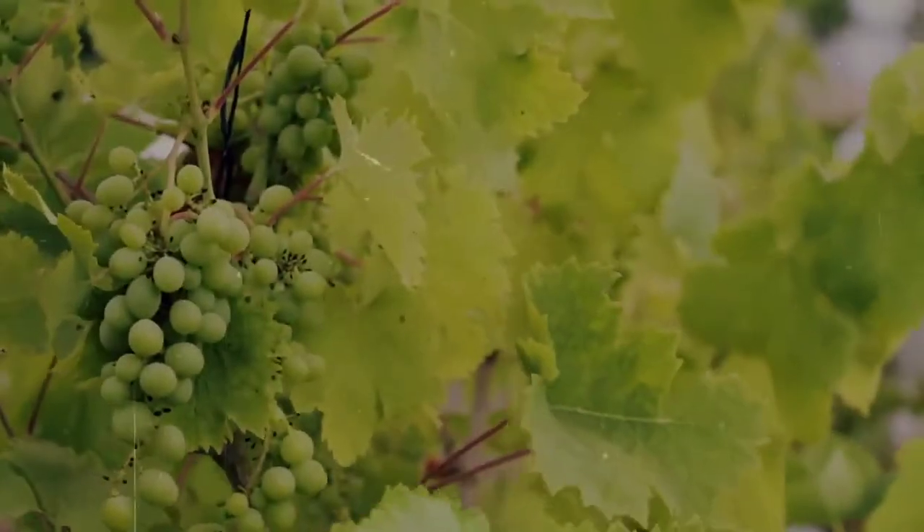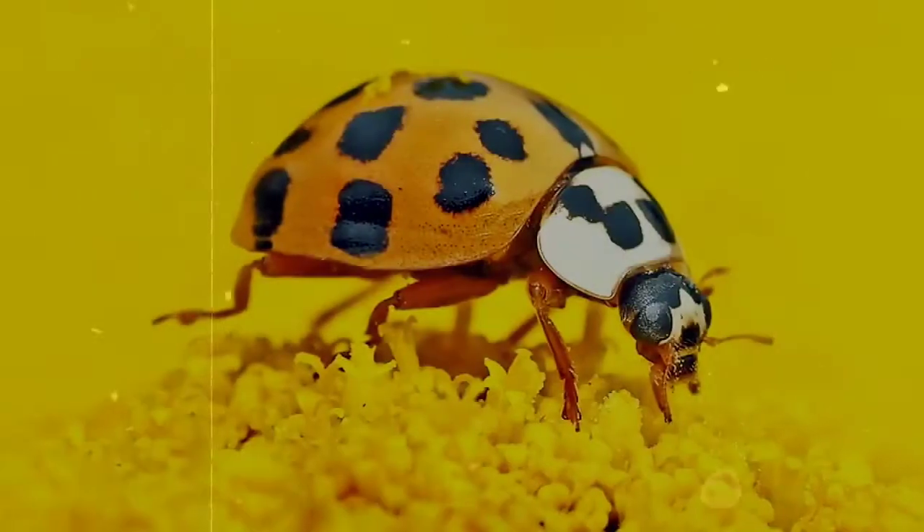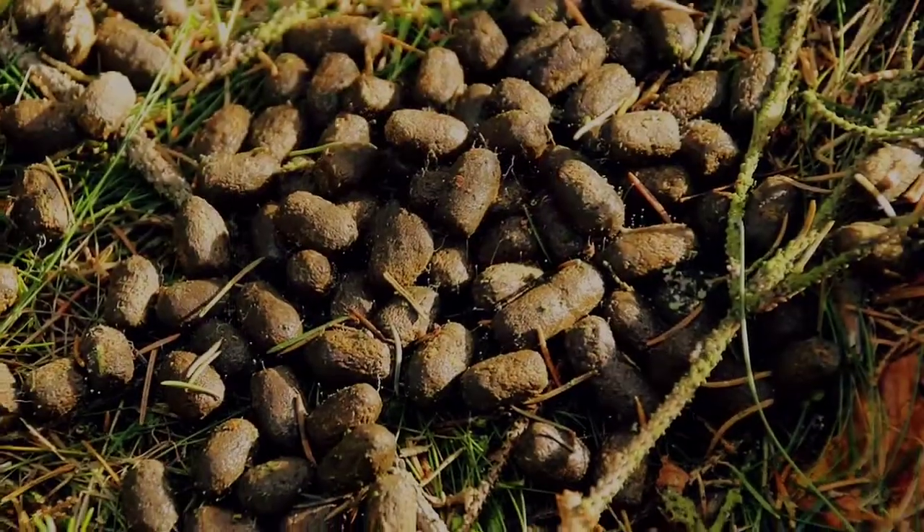Their diet is diverse. They can be found eating plant material, including fruit and sap, as well as other insects, dead animals, snail slime, and of course, poop.